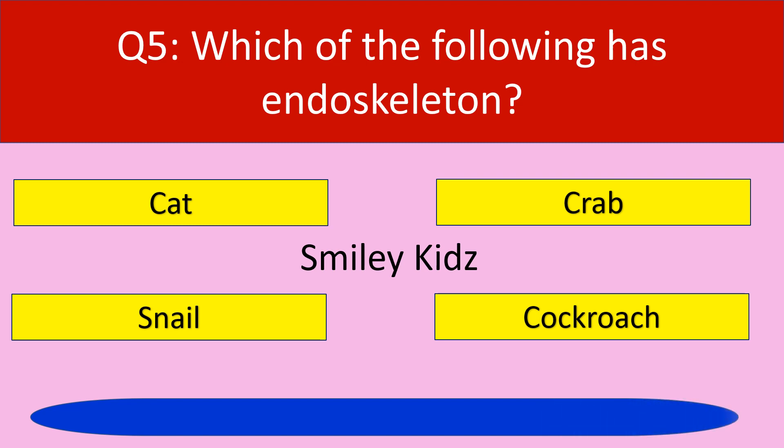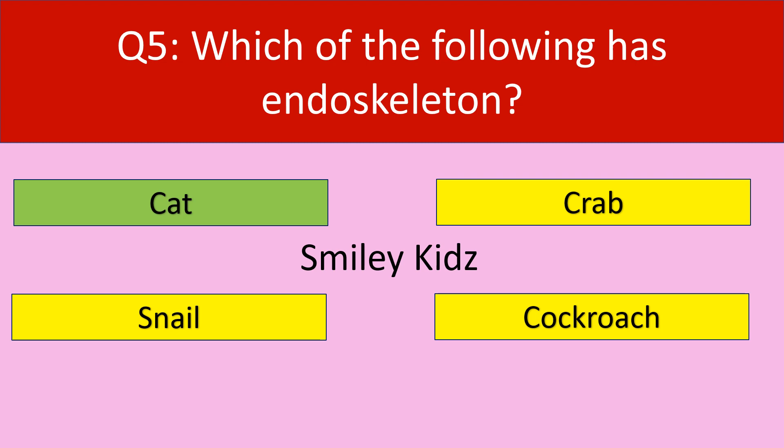Your time is up. The correct answer is cat. Cat has endoskeleton.